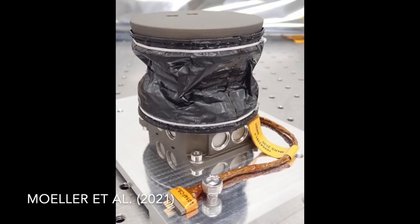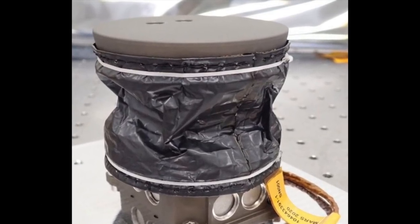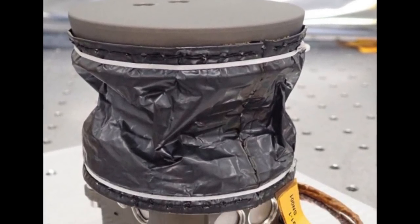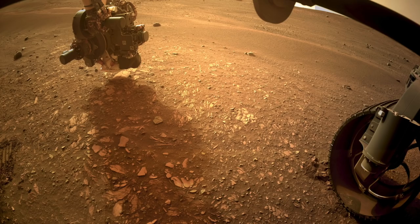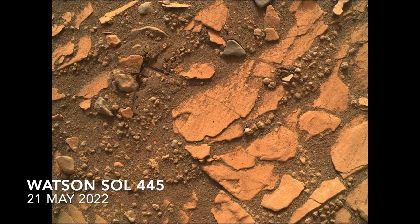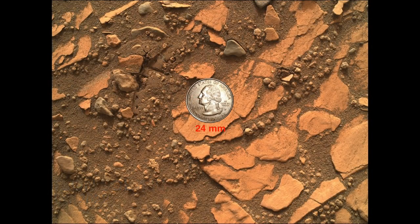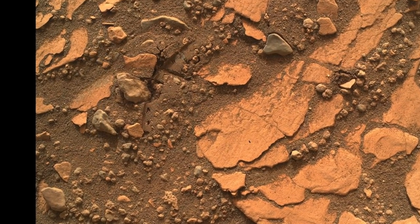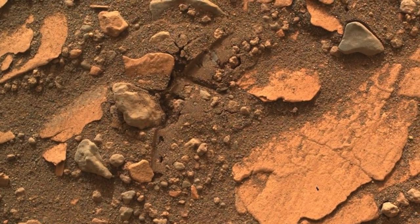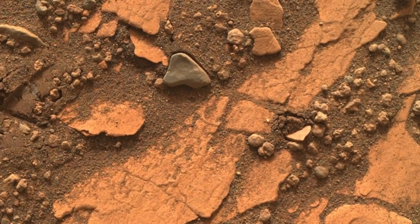It's basically a plunger switch that gets pressed into the target and triggers with less than 22 newtons — that's about 5 pounds of force. Here's a context image from Watson with a quarter for scale, and here's the location of the placement of the FCS. You can see a partial imprint of the plate and some pebbles that got disturbed.